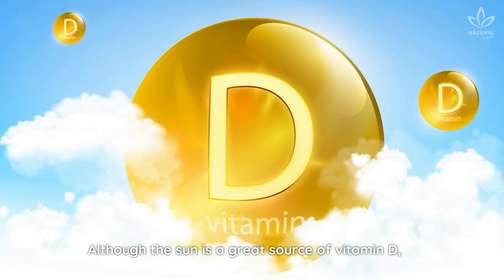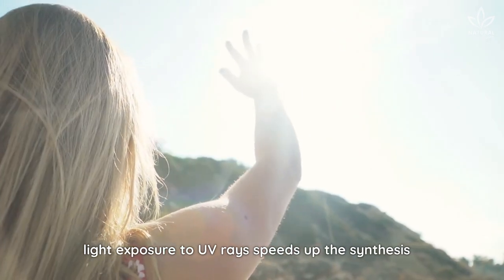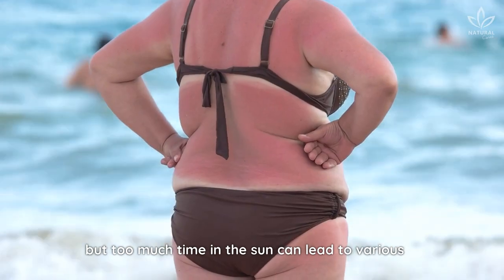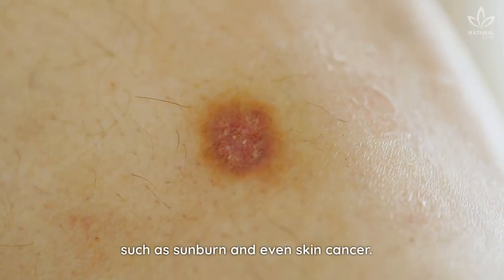Although the sun is a great source of vitamin D, light exposure to UV rays speeds up the synthesis of vitamin D and melanin in the body. But too much time in the sun can lead to various temporary and permanent skin problems, such as sunburn and even skin cancer.